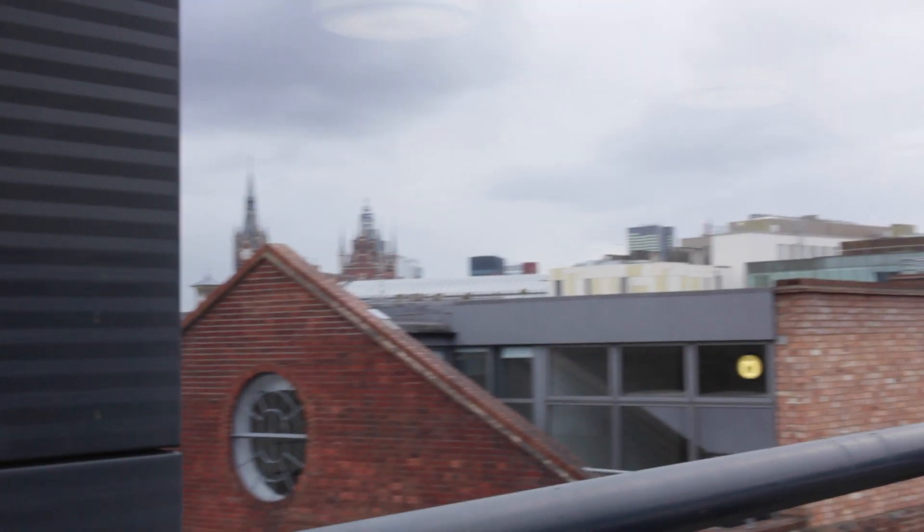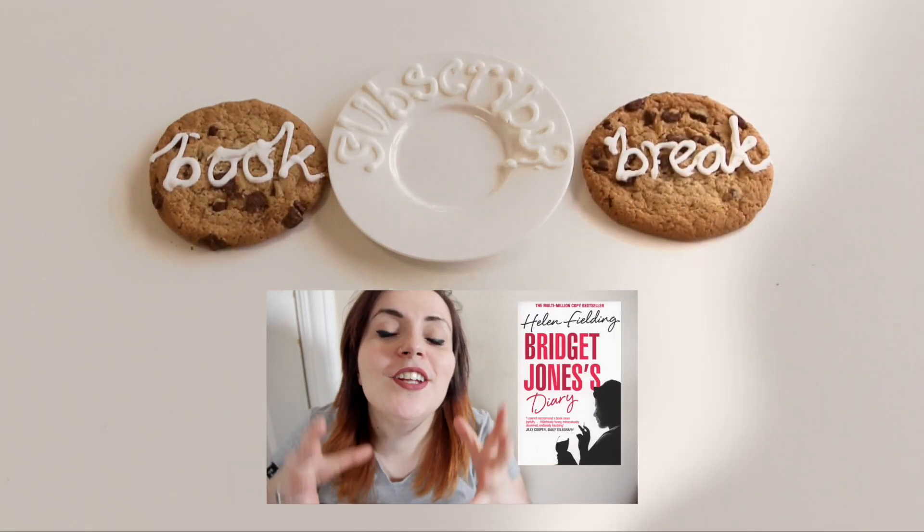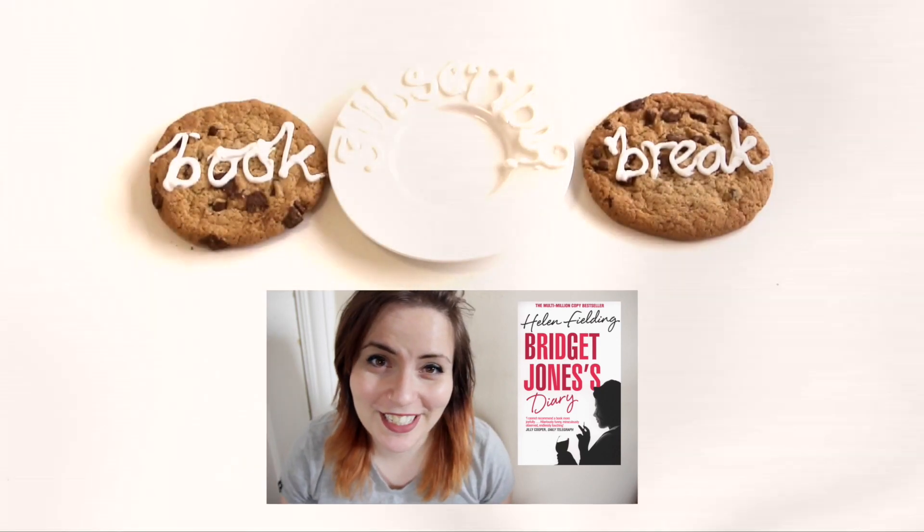Well, that's our room tour. What did you think? Don't forget to subscribe to Book Break. Did you see our last episodes? And let us know in the comments below what you'd like to know next about the publishing industry.